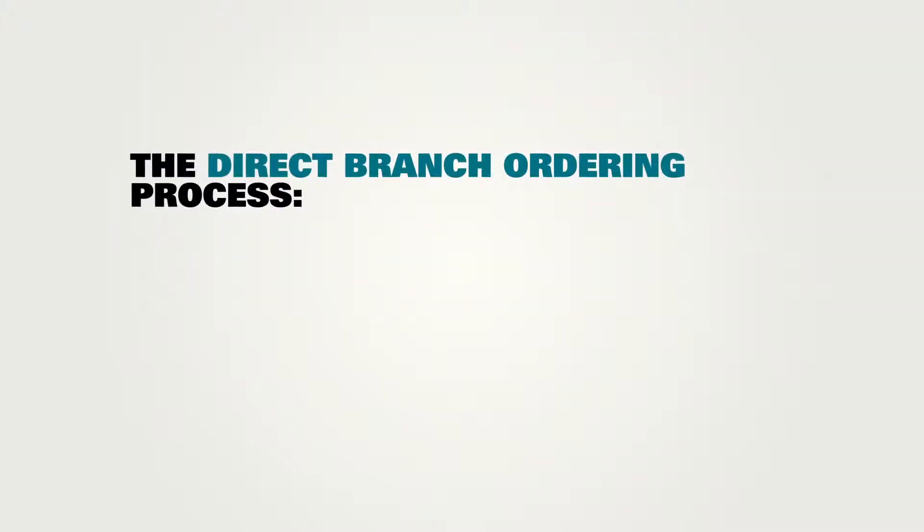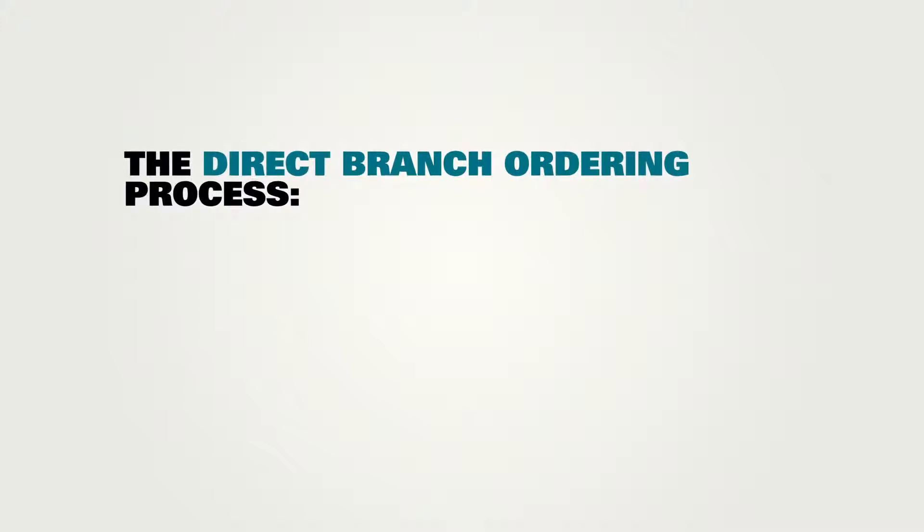Currently, CUA branch staff cannot place an order for an international transfer directly with Western Union Business Solutions. Instead, the order is faxed to CUA head office to be entered into the ordering system.